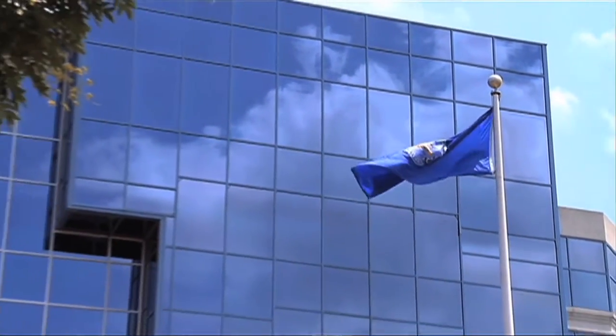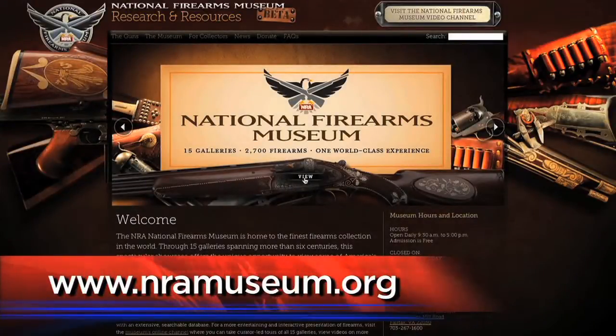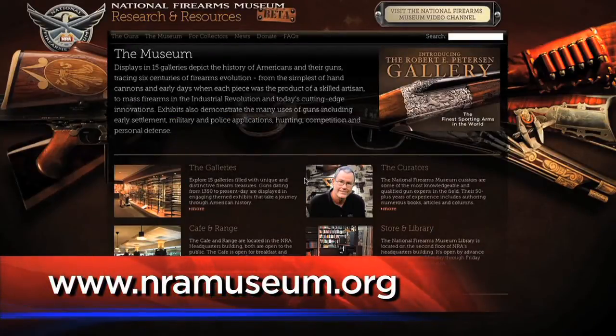Thank you gentlemen. Phil, how can folks get here to Fairfax, Virginia to see this wonderful museum and maybe stop by the range and visit Tom too? Both the range and the museum are accessible off Interstate 66 here in Fairfax, Virginia, exit 57A. We're open from 9:30 to 5, seven days a week, and you can find us on the internet 24 hours a day, seven days a week at nramuseum.org. Phil, Tom, thank you very much for this wonderful surprise segment of Curator's Corner.